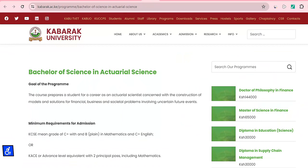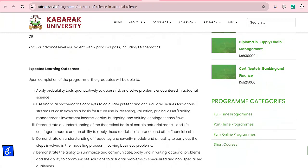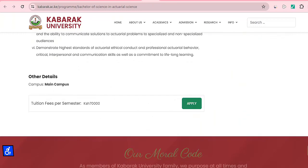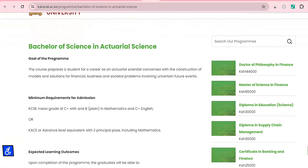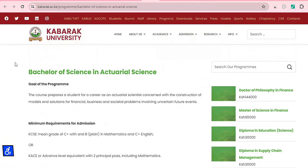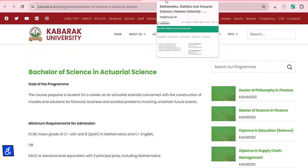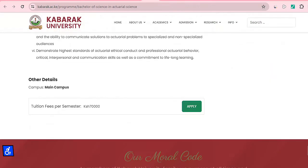Kabarak University requires a mean grade of C plus, B plain in maths, and C plus in English. The fee per semester is 70,000, which makes it a fairly expensive university — possibly because they offer additional services. Check whether it is a private university for more details.